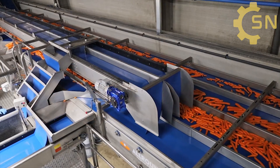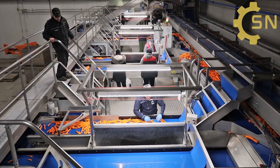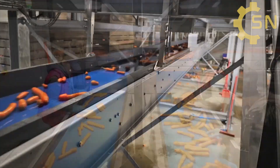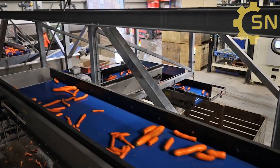Following cleaning, carrots are sorted by size in the sorting room. Workers meticulously inspect and place them in individual containers, ensuring only the finest specimens make it to market.